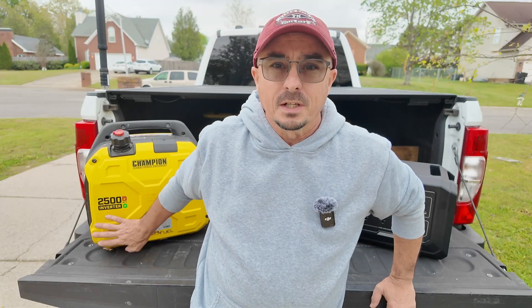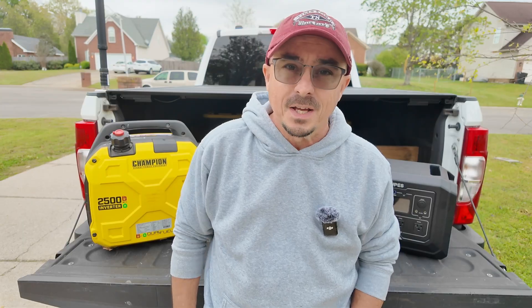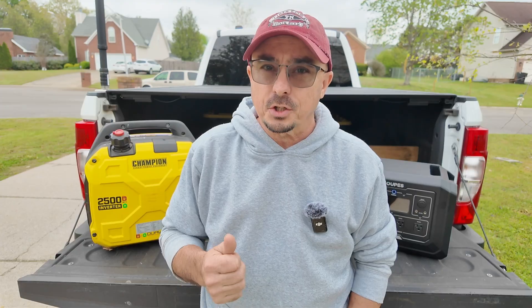I decided to go with a generator first. I actually have two generators — I've got a larger gas-powered generator here at the house, but that's not necessarily the way I would start if I went back to do it again. What I have right behind me is a Champion 2500 watt dual fuel generator, and this is my favorite generator to use.